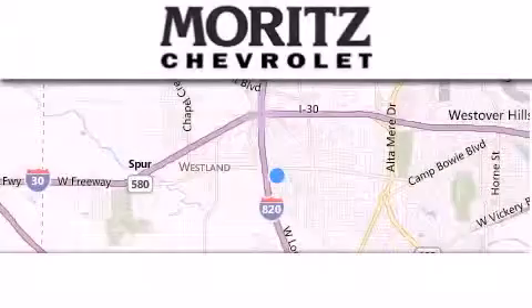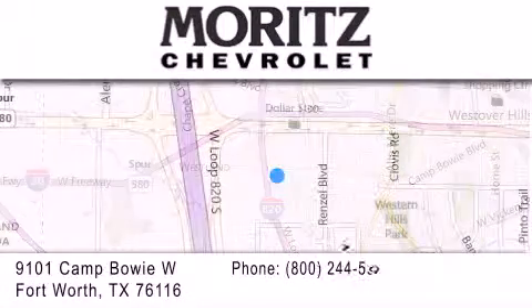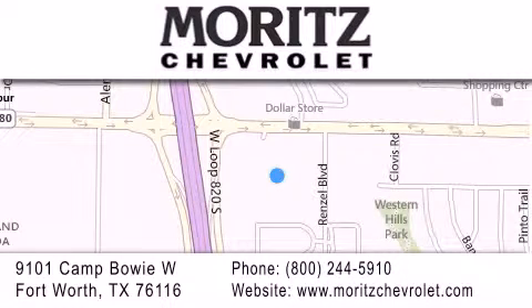Thank you for considering Moritz Chevrolet for your next vehicle. If you have any questions, please visit our website, give us a call, or stop by our dealership, located at 9101 Camp Bowie West in Fort Worth.